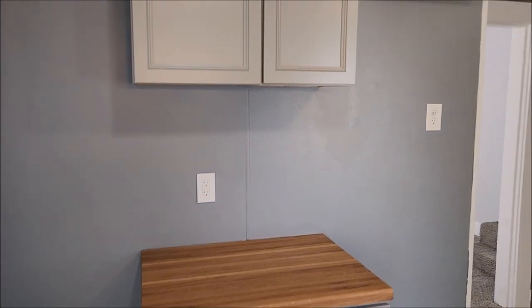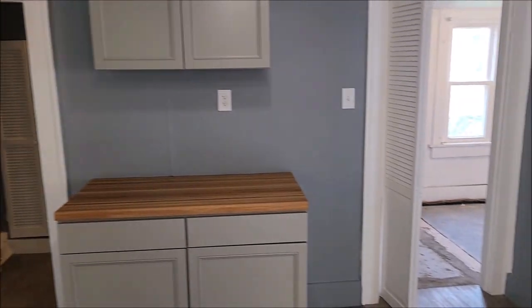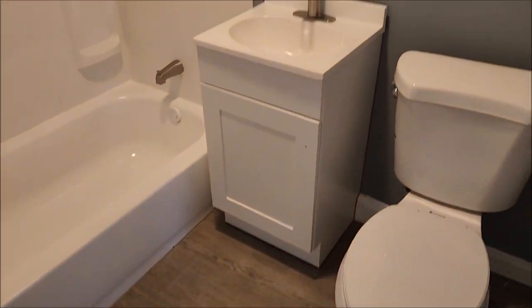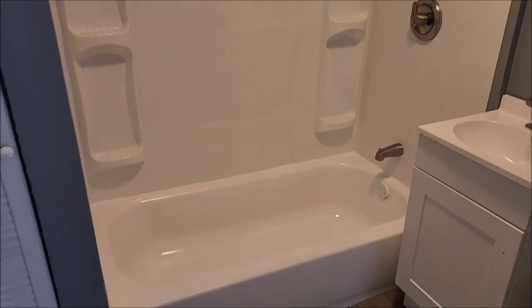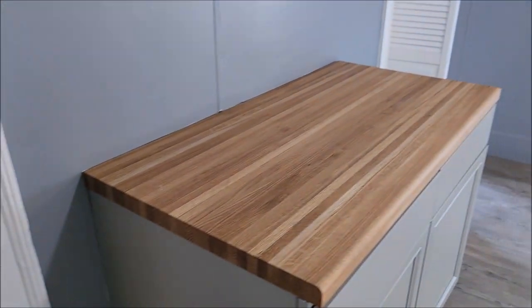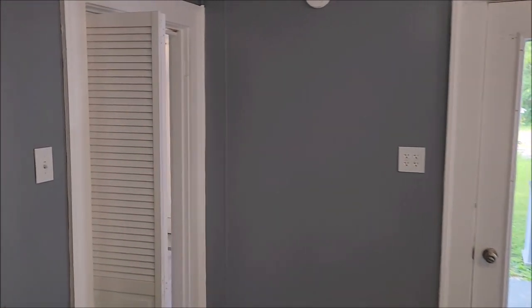All neutral colors throughout the home — great choice by the seller. And here we have the full bath with vinyl flooring. That's full bath number one. There's also a half bath upstairs which I'll show you in a minute.